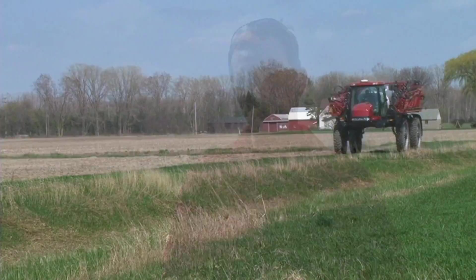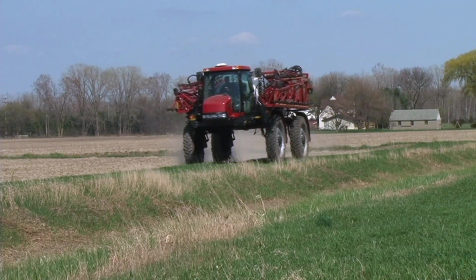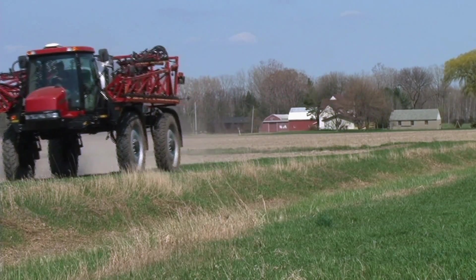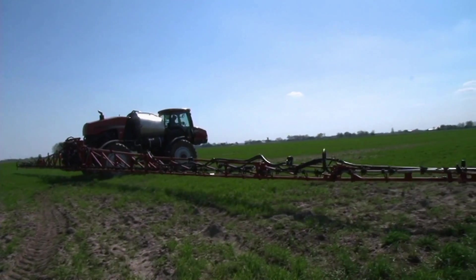We're not really experimenting anymore with the oil seed radish — we just use it. We've been doing that since 1999, using oil seed radish on all our wheat acres. Rye is something we've been using for about five years now, and that gets planted on every sugar beet acre.